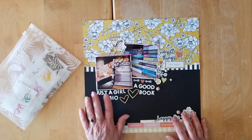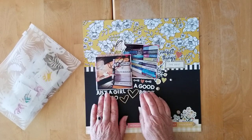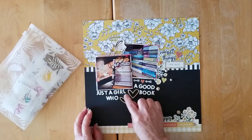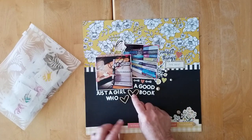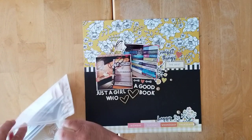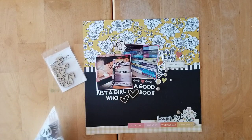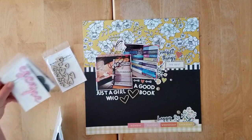I got my 'Happy Happy Life' stickers out from Paige Evans and I did these in white. Instead of the word 'loves,' I used these lovely wood veneer hearts because I wanted to get some of that wood in there. These wood veneer hearts are exclusive to the Redefined Creative Shop — I think I've almost finished them, but I've got tons of other gorgeous exclusives to work with.